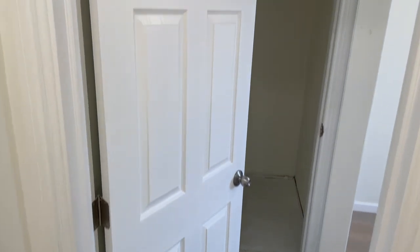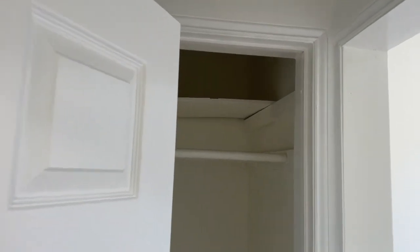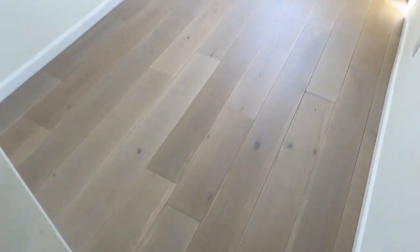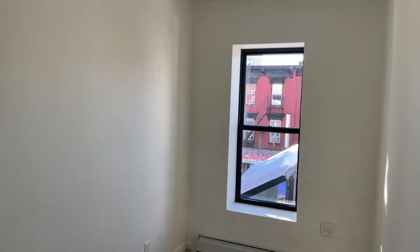We are now entering the third bedroom — full sized. It has its own ginormous built-in closet space and also plenty of natural light.